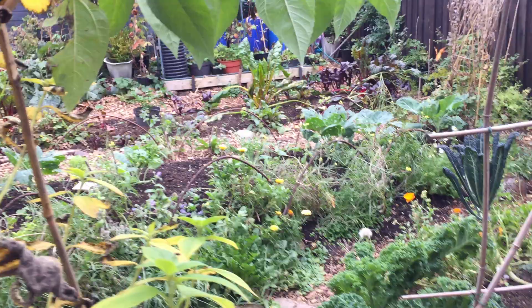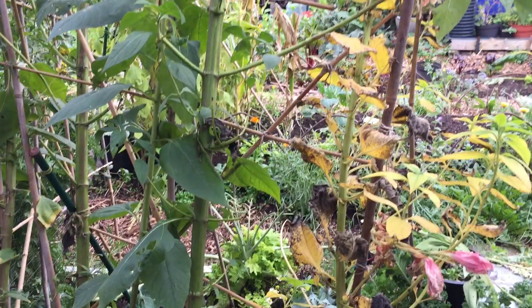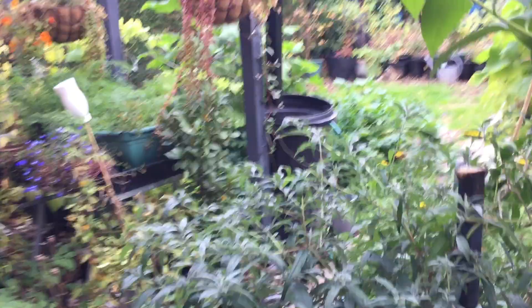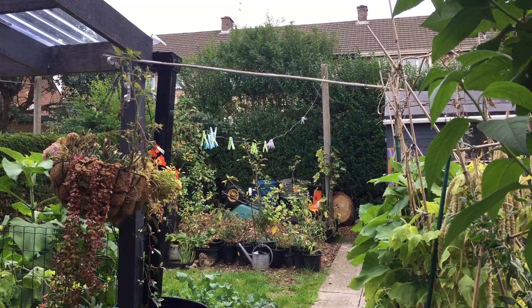Look how this is leaning — it's going to go over at any time if we get more wind like we did with the last storm. But it stood up to that storm; this garden has survived that storm. We are pretty sheltered between the raised houses, the fencing, the neighbor's extension, this cover, that hedge, and there's a tall hedge at the back as well. So this garden does have quite a bit of shelter, even though we still do get effects from the storms. It's never really as dramatic as elsewhere.